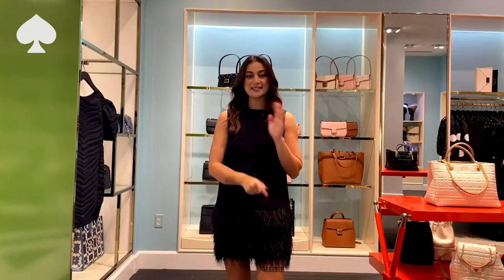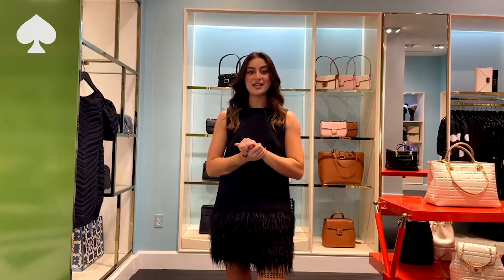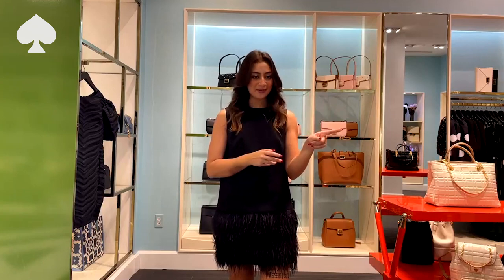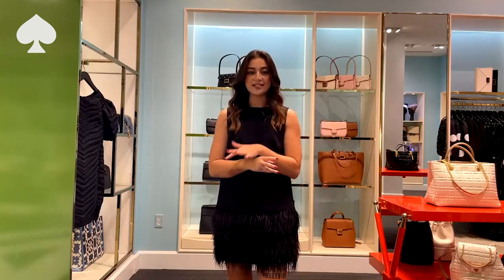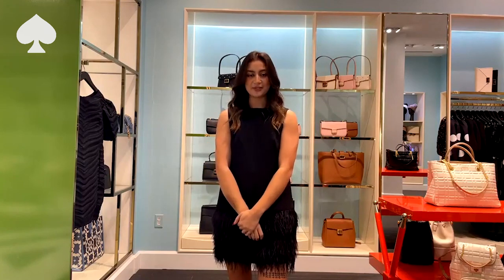Good morning! We are live today from the Kate Spade shop in Richmond, Virginia. Today I'm going to be taking you through our brand new December collection handbags. I have Emma here with me today — she'll be behind the scenes, like the voice of God, interacting with you all in the chat and sharing any questions you might have. So make sure you keep that chat going.